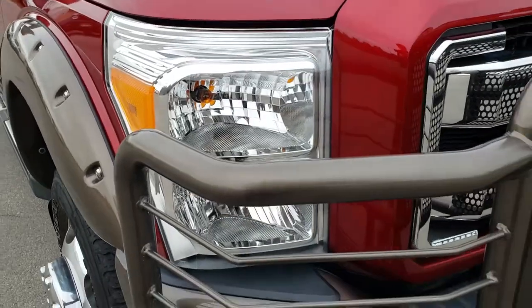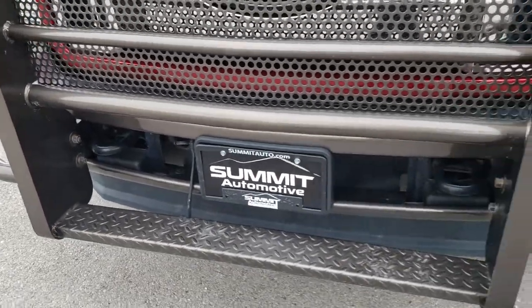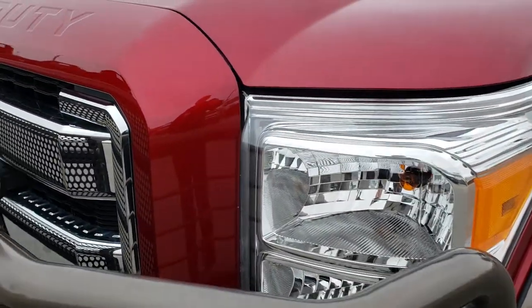From this HD video you will be able to tell that this truck is extremely clean all the way around. It has a really heavy-duty grill guard on it that is in excellent shape — no scuffs or scrapes. Factory fog lights. Headlights are nice and clear.